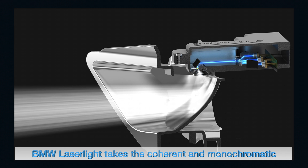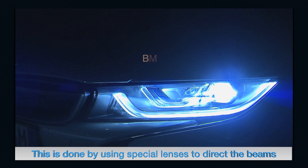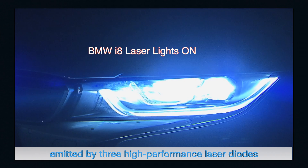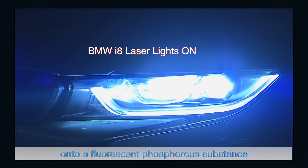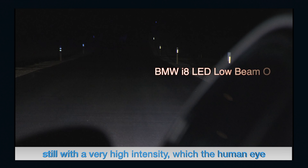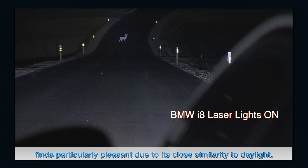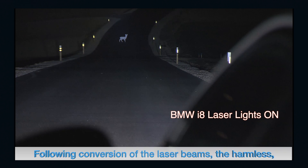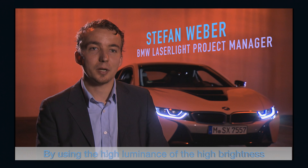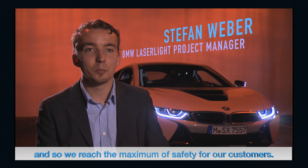BMW laser light takes coherent chromatic blue laser beams and transforms them into harmless white light. Special lenses direct the beams from three high-performance laser diodes onto a fluorescent phosphorous substance inside the laser light source. This fluorescent substance converts the beam into white light with very high intensity, which the human eye finds particularly pleasant due to its close similarity to daylight. The harmless dispersed light is then projected forward, doubling visibility range and maximizing safety for customers.